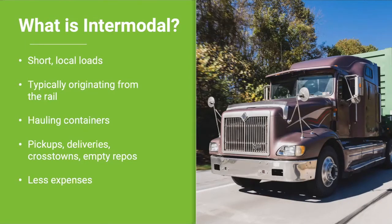Pickups are moves that originate from the rails with an empty container. You enter the rail yard, pick up an empty container, take that container to be loaded at the consignee, and then return it back to the rails. Deliveries are the opposite — those are moves that originate with a loaded container. You pick up a loaded container at the rail, unload it at the consignee, and then return with the empty back to the rails.